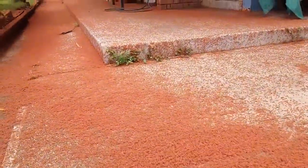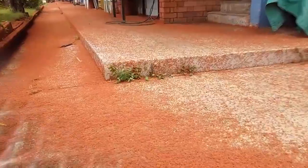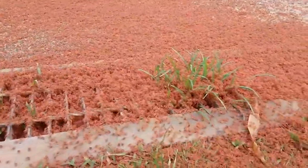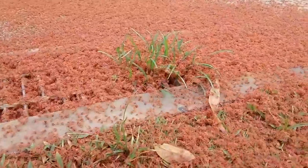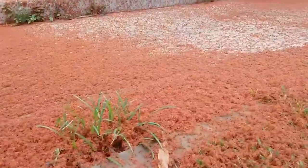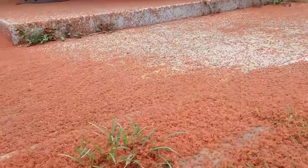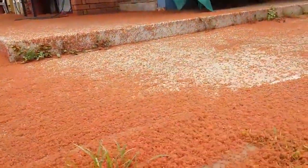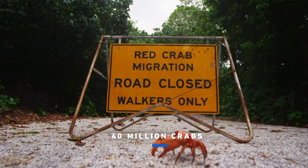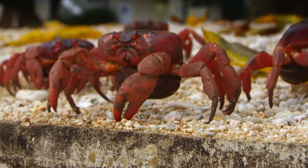You are witnessing a horrifying scene. Millions of tiny red crabs are crawling on the ground. They are so numerous that from a distance, we would think it was a red velvet carpet rather than a herd of crabs. Have you wondered why the red crab population has increased so quickly that they have become invasive animals?